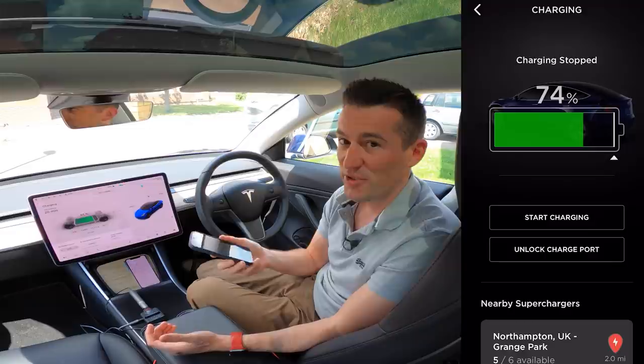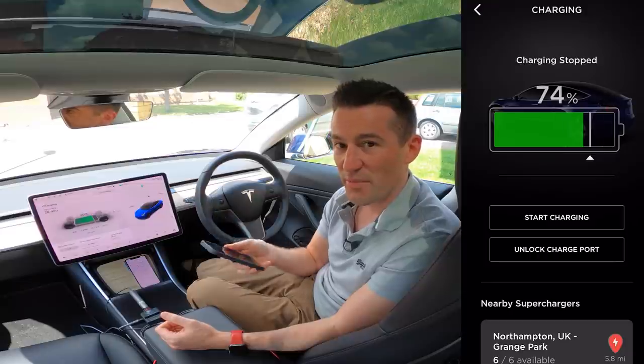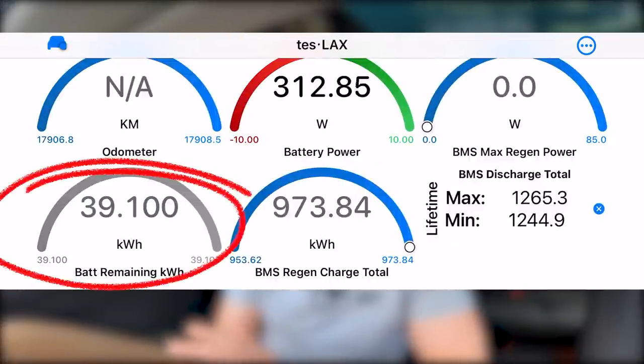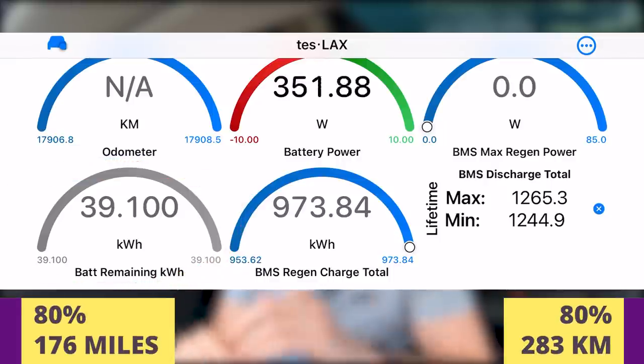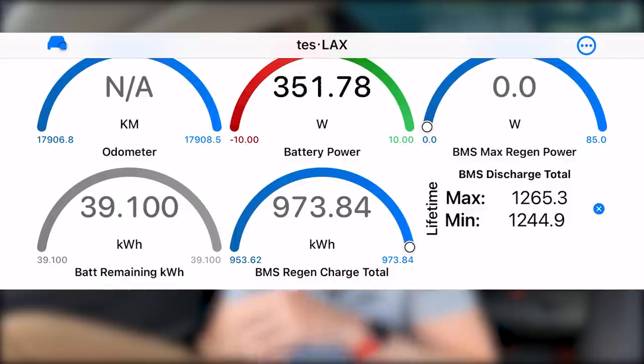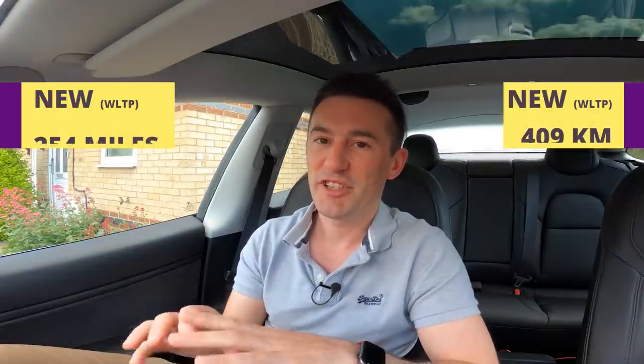Last night my Model 3 charged up mostly on solar, but I wanted to make sure it was fully topped up to 80% before this test, so I changed it on the app. Currently the app says we've got 39.1 kilowatt-hours of charge, which equates to 80% or 176 miles. If you do the maths, 100% charge should get me 220 miles — that's 34 miles less than the advertised 254 miles. I'll charge it to 100% and post the outcome in my community pages to keep you updated on battery degradation.